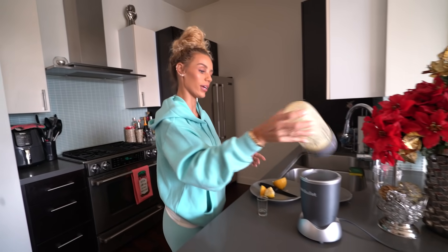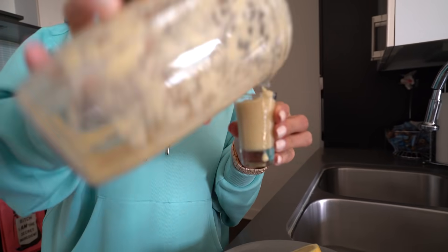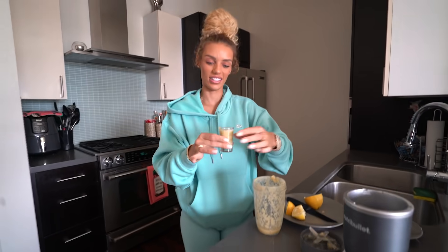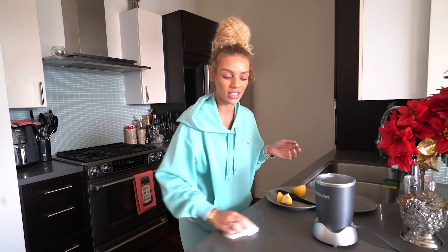My ginger shots are a little more thick than the ones you get from the store. I just put it in literally a shot glass. Cheers! I don't know what's worse — that or vodka.